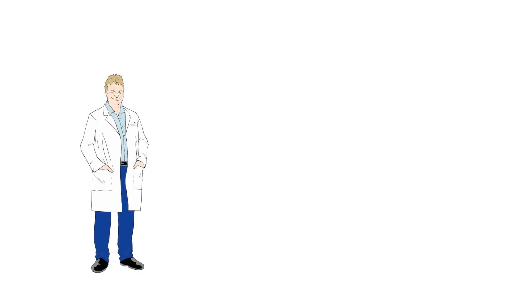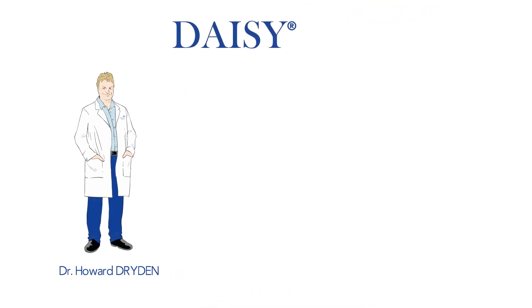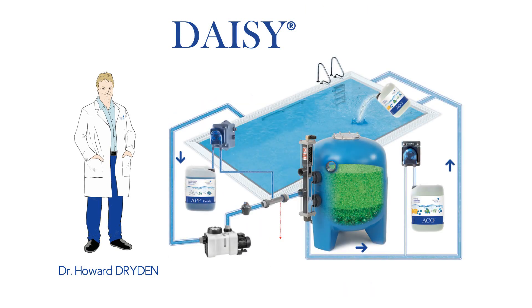To provide the highest water and air quality in swimming pools, marine biologist Dr. Howard Dryden has developed DAISY, a unique biological water treatment solution adapted to all public and private swimming pools.